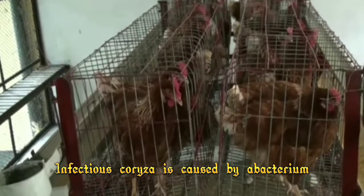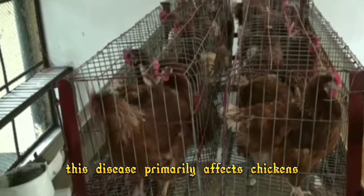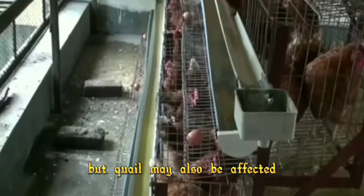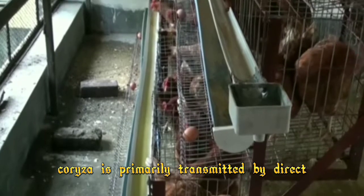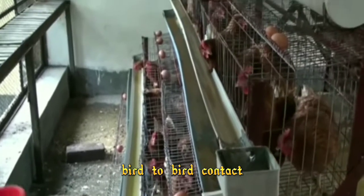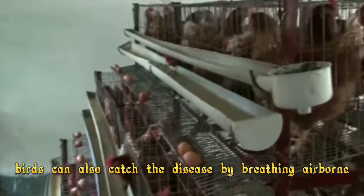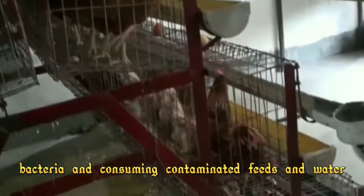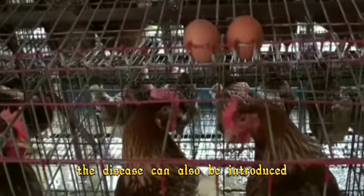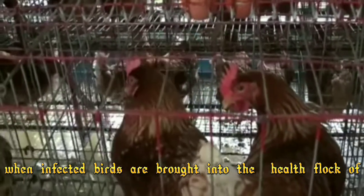Infectious colonizer is caused by bacteria. This disease primarily affects chickens, but quail may also be affected. Colonizer is primarily transmitted by direct bird-to-bird contact. In addition, birds can also contract the disease by breathing airborne bacteria and consuming contaminated feed and water. The disease can also be introduced when infected birds are brought into the flock.